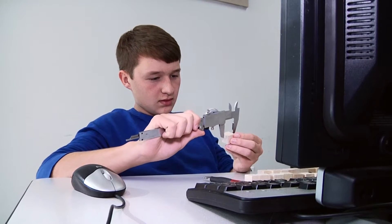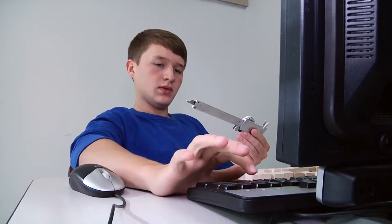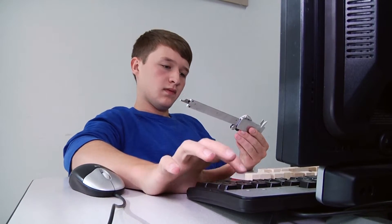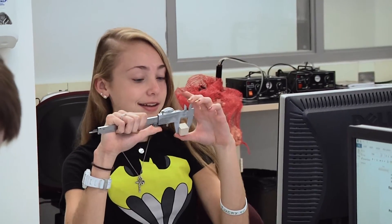Project Lead the Way is a nationally recognized curriculum which emphasizes critical thinking, creativity, innovation and real-world problem solving. Hands-on learning engages students on multiple levels and exposes them to areas of study that they may not otherwise pursue.